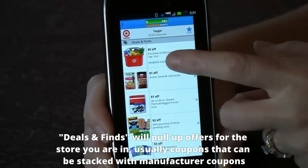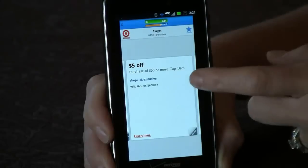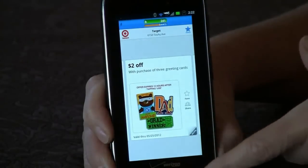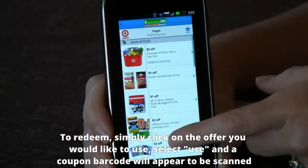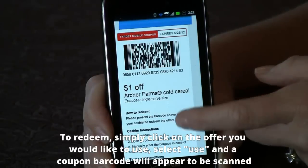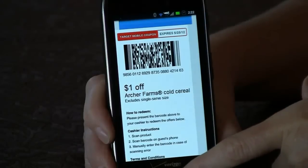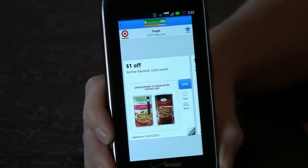Any offer you pull up here, you can click on it to get details and mark it as a favorite. If you hit the little More button, it gives you more details about the offer. You can scroll through all the different things available — these change every couple of weeks or so. To redeem one, you click on the offer you want to use, choose Use, and it will show you a barcode. You show this to the cashier, she scans it, and you get the discount — for example, a dollar off Archer Farm's cold cereal. You can use these in addition to manufacturer coupons and regular Target coupons as well.